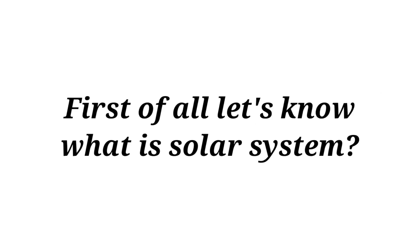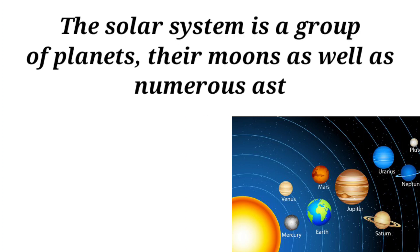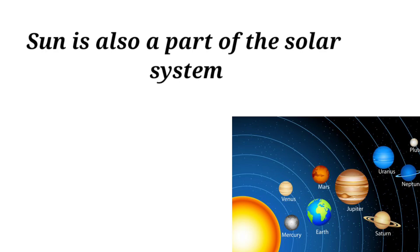First of all let us know what is the solar system. The solar system is a group of planets, their moons, as well as numerous asteroids and comets. The Sun is also a part of the solar system.